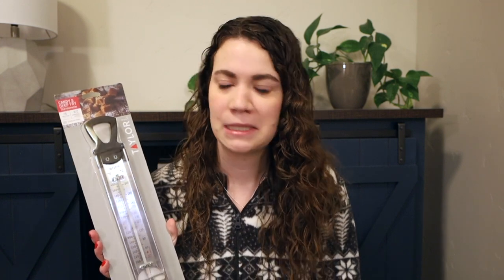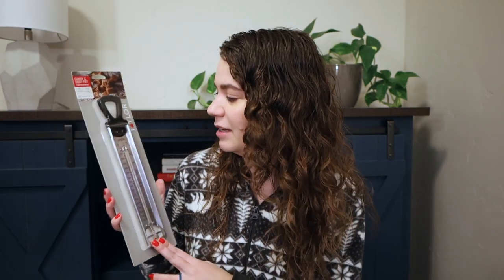Next is a kind of random item but it will be helpful — it's this candy and deep fry thermometer. We used to have one and one of our kids accidentally broke it, so this is kind of a replacement. It's super helpful for frying or making candy. I was actually making fudge for Christmas and didn't have it. My husband mentioned he was thinking of giving it to me early, but he held off. I got it for Christmas and I will definitely be using this in the future.